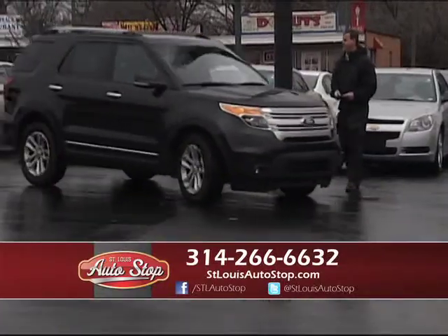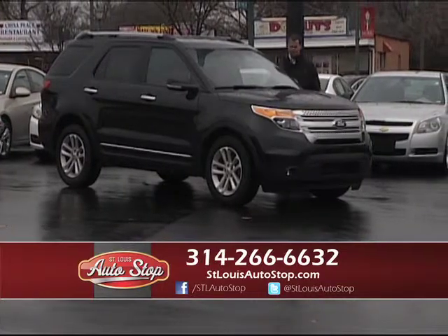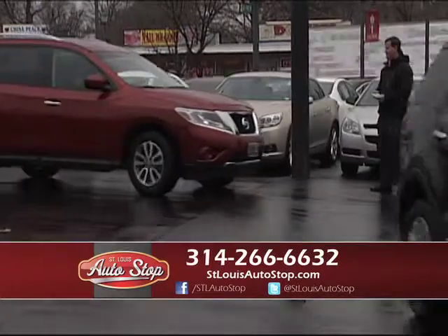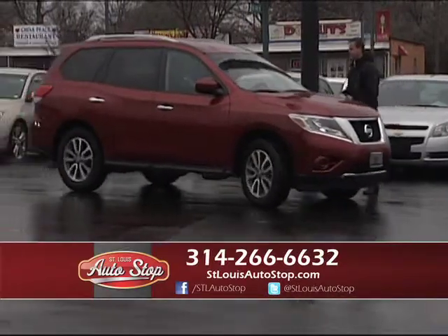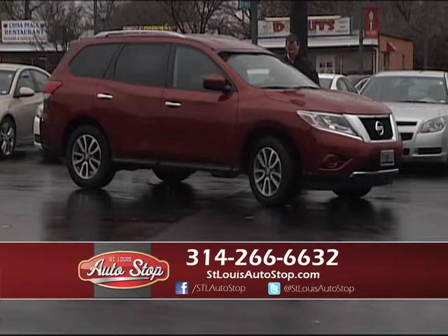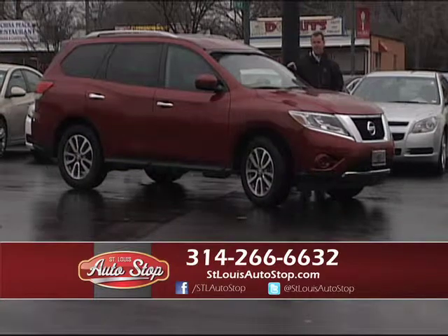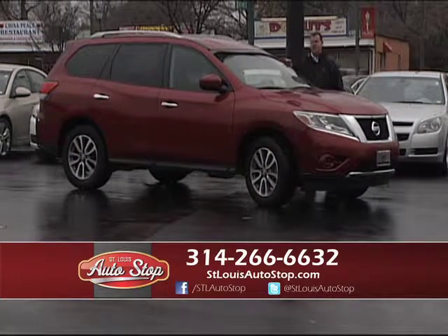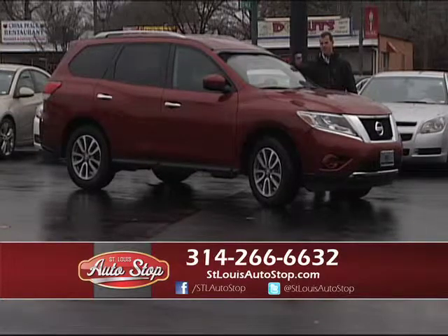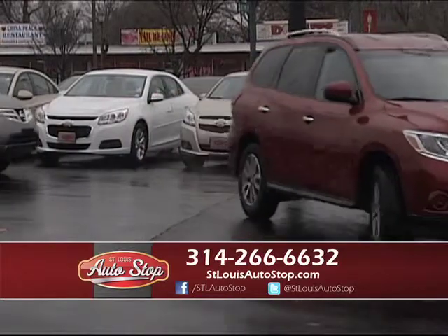2013 Ford Explorer XLT — four-wheel drive, third-row seating, $24,900. Here's a 2014 Nissan Pathfinder SV, 4x4, third-row, backup camera, bumper-to-bumper factory warranty. I also have a 2013 Nissan Pathfinder sport package platinum with dual sunroofs and 10,000 miles on it — we've got a couple Pathfinders in stock.